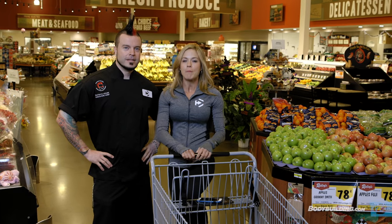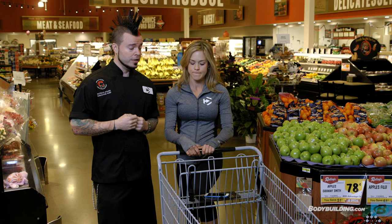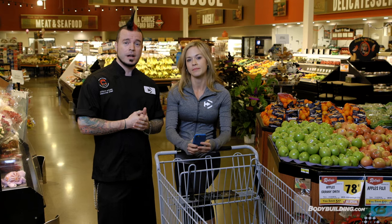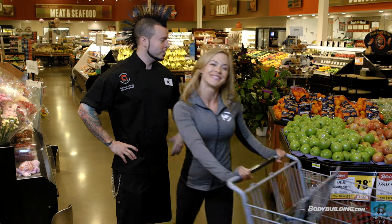Here we are inside the grocery store. Before you actually start shopping, there are some things you're going to want to think about. The whole key to getting into a grocery store is having a solid plan, so you always want to start with a shopping list. Today we're going to be using a phone, and we like to get in and out as fast as possible. So let's start with produce — section number one. Let's go.